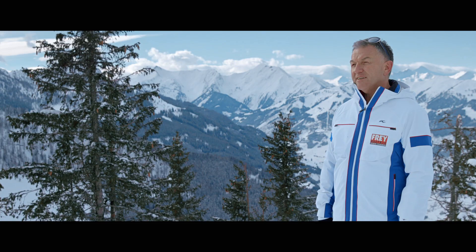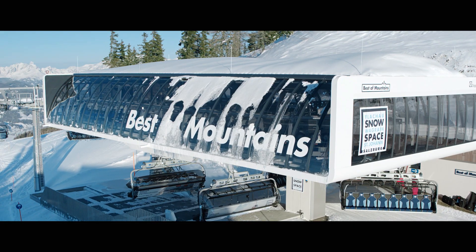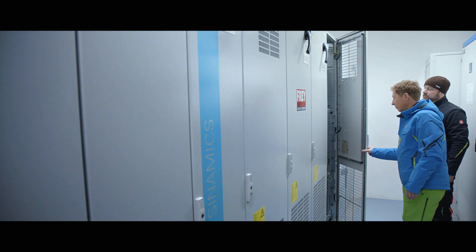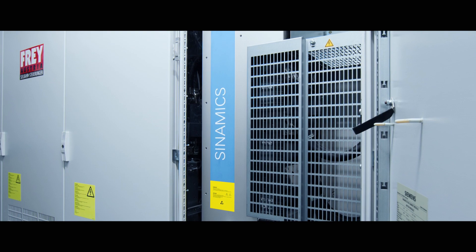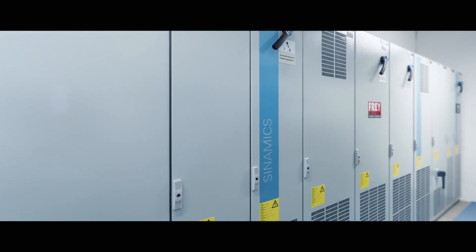One of our biggest challenges was posed by the new converter that was needed for the brand-new motor. It was amazing to watch how swiftly a company like Siemens was able to tackle this issue. The Zontag's S120 frequency converter cabinet module, equipped with the new chassis-2 modules, lies at the heart of the facility, providing an efficient, space-saving solution.